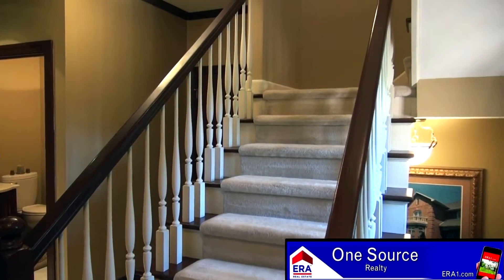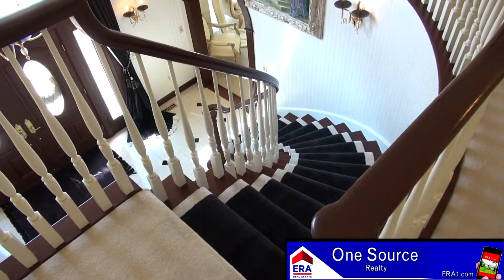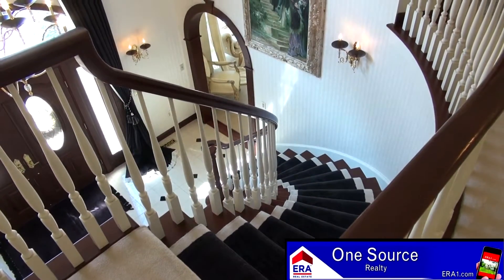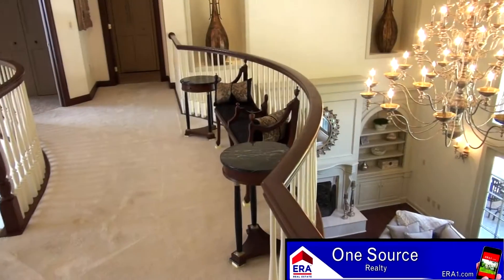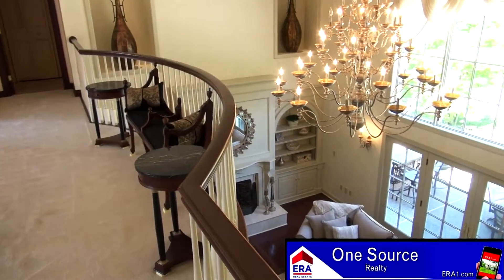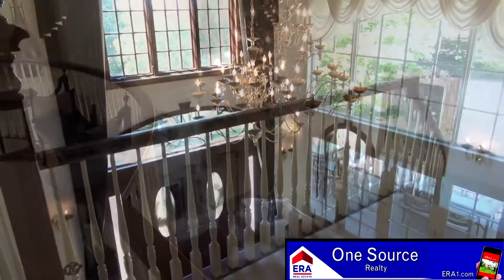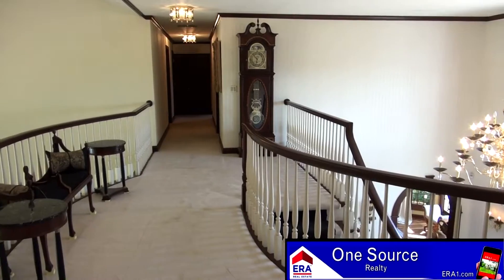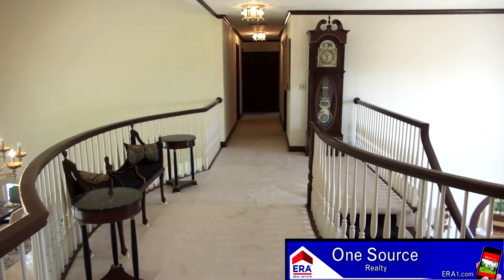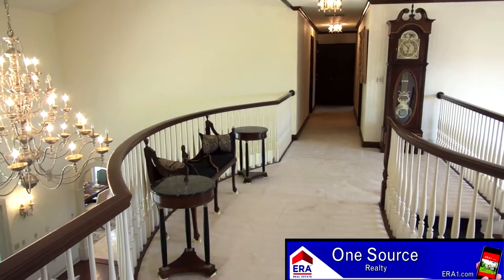A second set of stairs takes you to the second floor, but there is nothing quite like the views from the grand wooden staircase found in the foyer. As you gaze down into the foyer from the front of the home or meander to the rear balcony that overlooks the rear family room, you will be sure to marvel at the fine craftsmanship and sophistication this home truly offers. The wide open hallway offers a nice spot to enjoy a book, but it also leads to four large bedrooms.